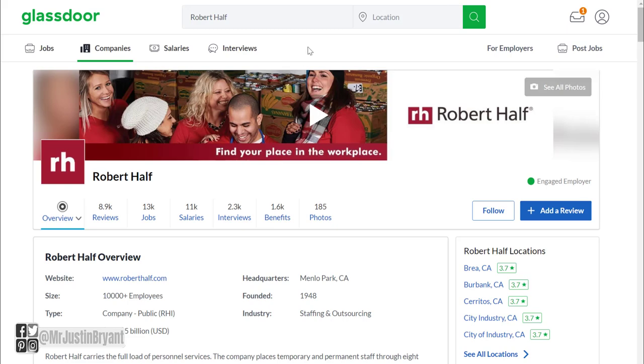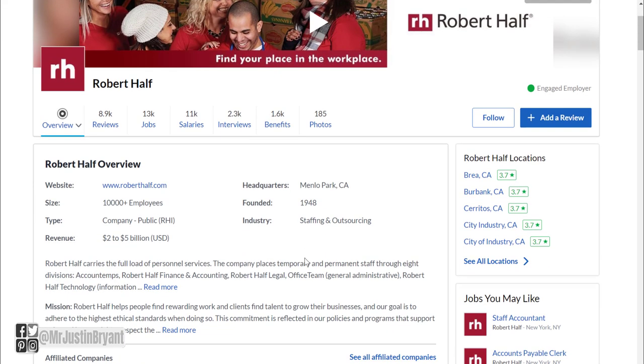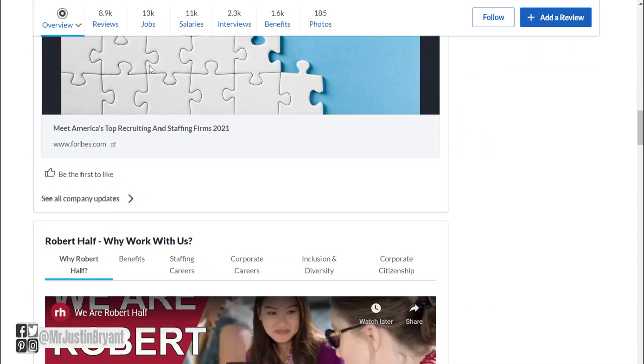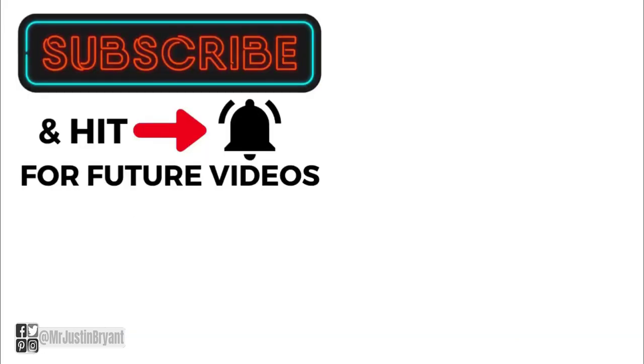Definitely check out roberthalf.com if you want a data entry work from home job in the US — they have a lot available right now with pretty good pay, and a lot of times they don't require much experience, maybe six months up to two years at most. On Glassdoor, Robert Half has 8,900 reviews and a 3.7 out of 5 star rating as an employer, so it seems like a decent place to find jobs. Check back in the future if you don't find the exact job you want right now, and don't forget to subscribe to stay updated on the latest best-paying work from home jobs.